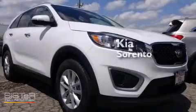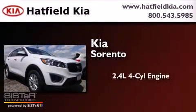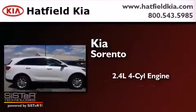Kia Sorento. It features a 2.4-liter four-cylinder engine and an automatic transmission.